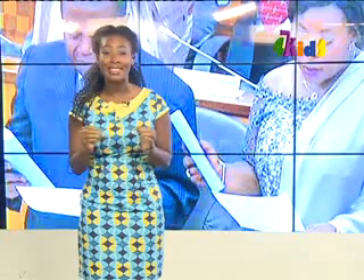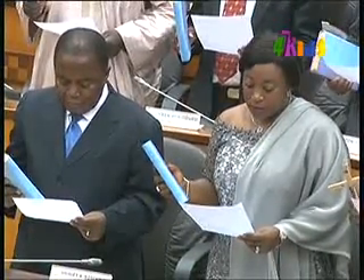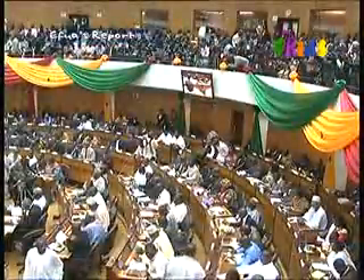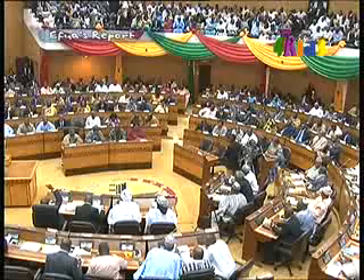275 members of parliament and the Speaker of House were also sworn into office. They have been called the sixth parliament of the fourth republic. New members of parliament are elected every four years after an election, and this is the sixth time since the fourth republic of Ghana.